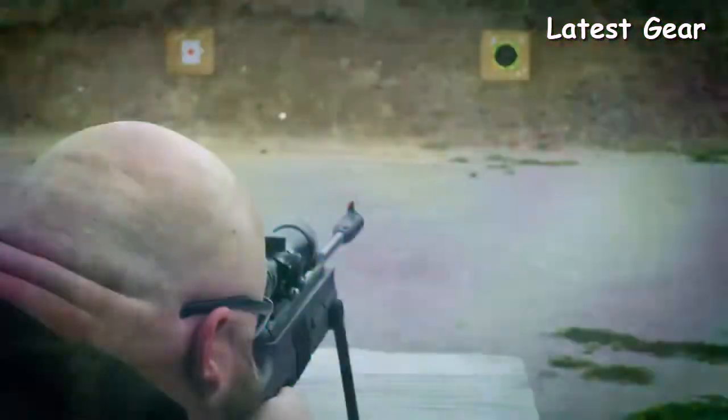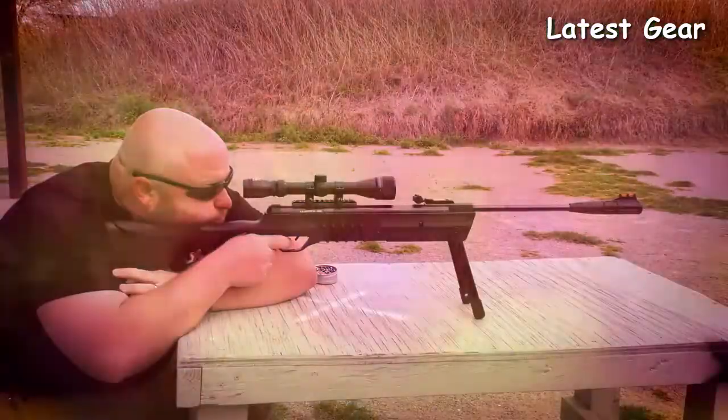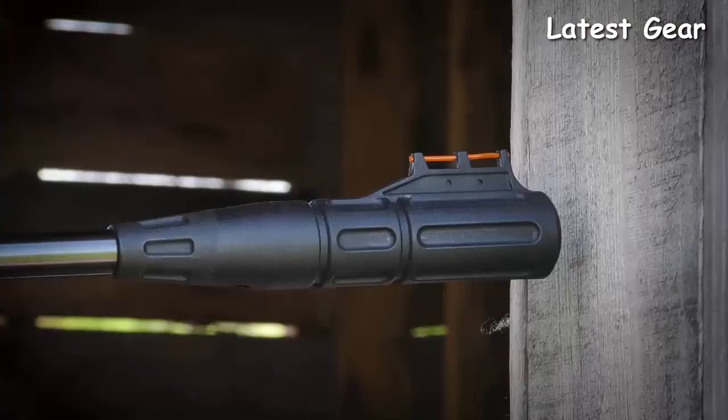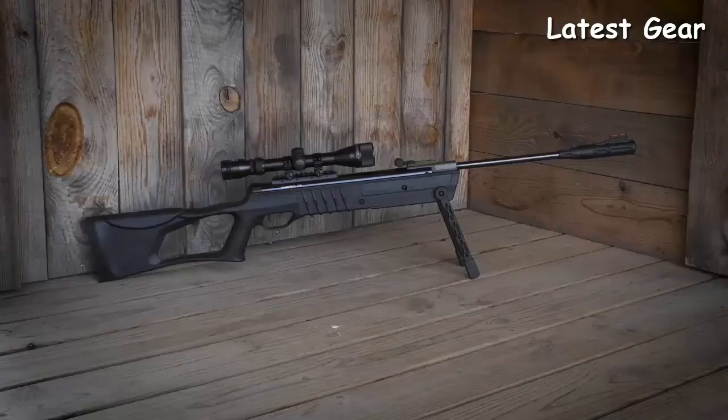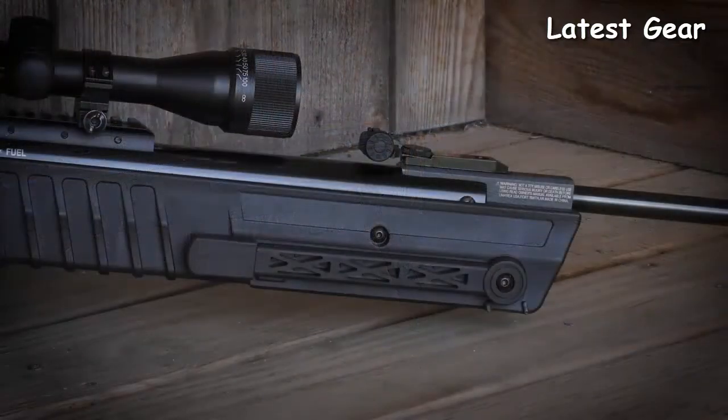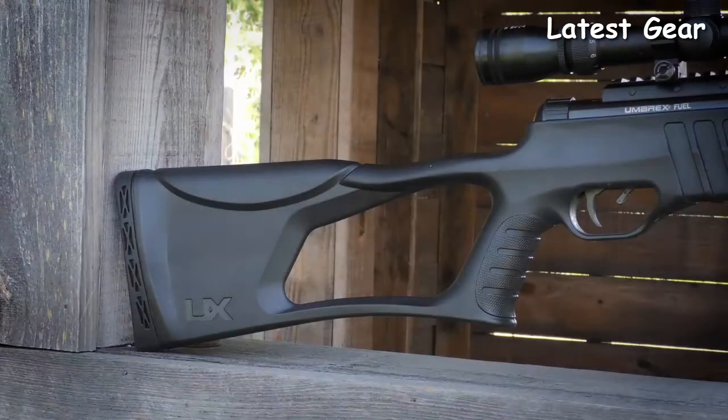Its built-in fold-down bipod makes it great for shooting in the prone position or on a bench. The rifle also incorporates the Umarex Silence Air noise reducer, making it quiet while giving it a great look. Ask or search for the Umarex Fuel pellet rifle from your favorite retailer or sporting goods store.